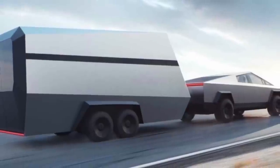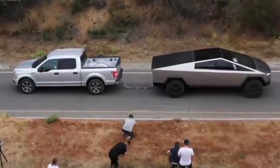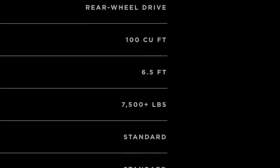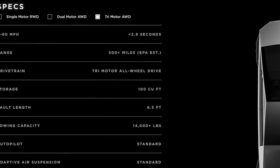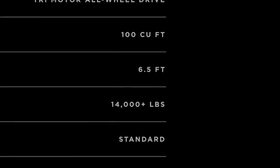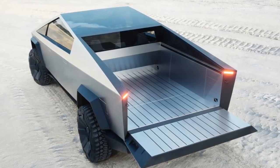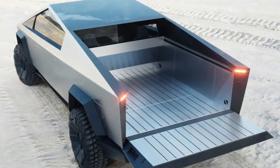The truck also promises the kind of towing capacity normally associated with the most powerful gas-powered trucks on the road. At the unveiling, Musk claimed the single-motor model will be able to tow 7,500 pounds, the dual-motor 10,000 pounds, and the tri-motor 14,000 pounds, which is almost twice that of the top-selling truck in the U.S., the Ford F-150. Tesla has yet to demonstrate these claims, but these are enticing numbers.